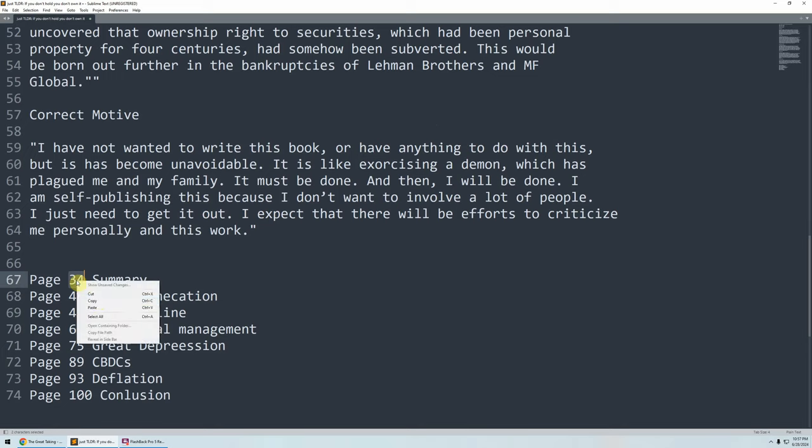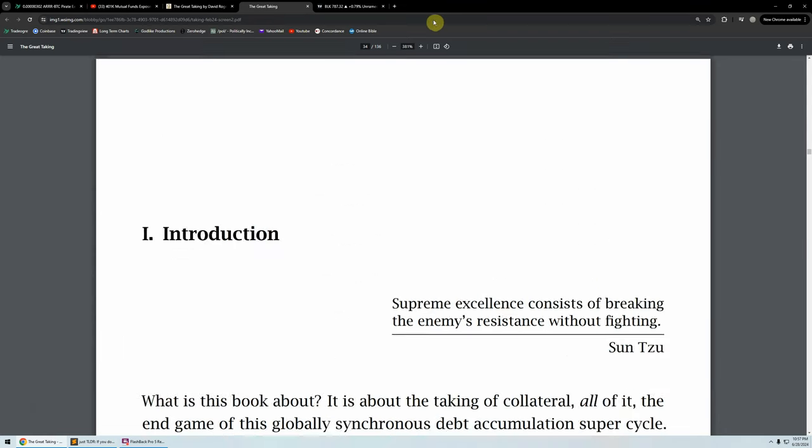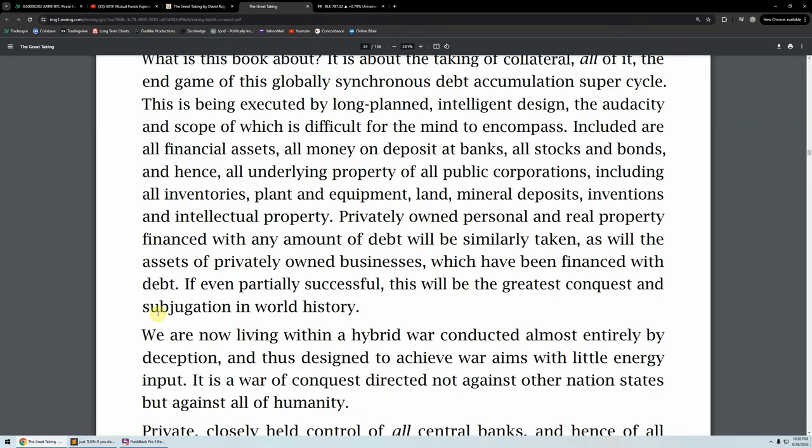Let's go through the rest of it — I'm just going to read snippets and then give a summary. We'll jump to page 34, which is his summary. What is this book about? It's about the taking of collateral — all of it — the end game of this globally synchronous debt accumulation super cycle. This is being executed by long-planned intelligent design, the audacity and scope of which is difficult for the mind to encompass. Included are all financial assets, all money on deposit in banks, all stocks, all bonds, and hence all underlying property of all public corporations — including all inventories, plant and equipment, land, mineral deposits, inventions, intellectual property. If even partially successful, this will be the greatest conquest and subjugation in world history.